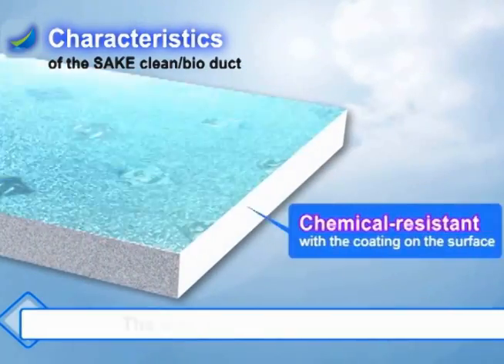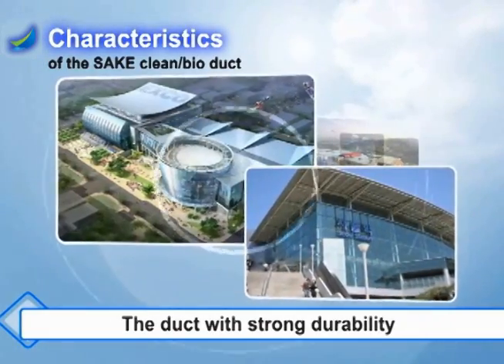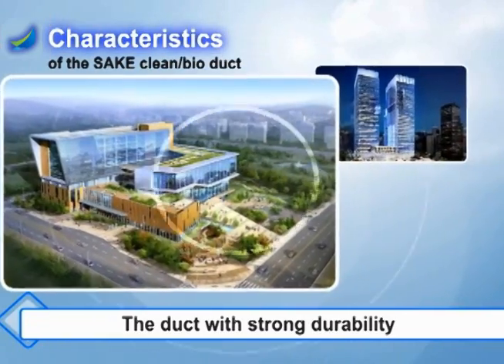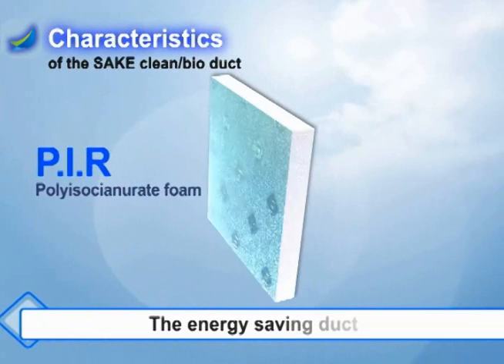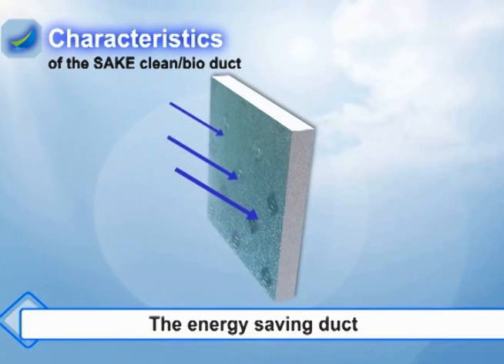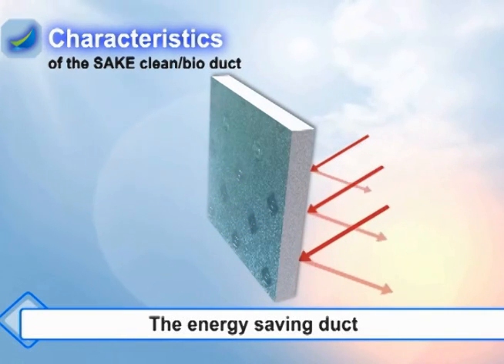Third, it is chemical resistant with the coating on the surface. It is the non-corrosive durable duct that can be used in a seaside building, a swimming pool, or a chemical plant. Fourth, additional insulation is not needed with the PIR main body, with the low heat conductivity rate so that the term of work is shortened. It is the energy saving duct accomplishing the perfect insulation with the finished step.